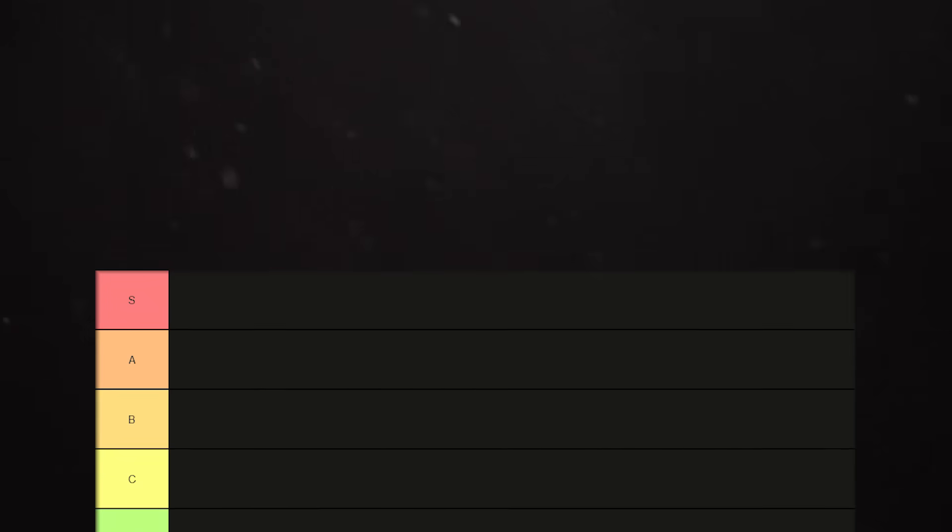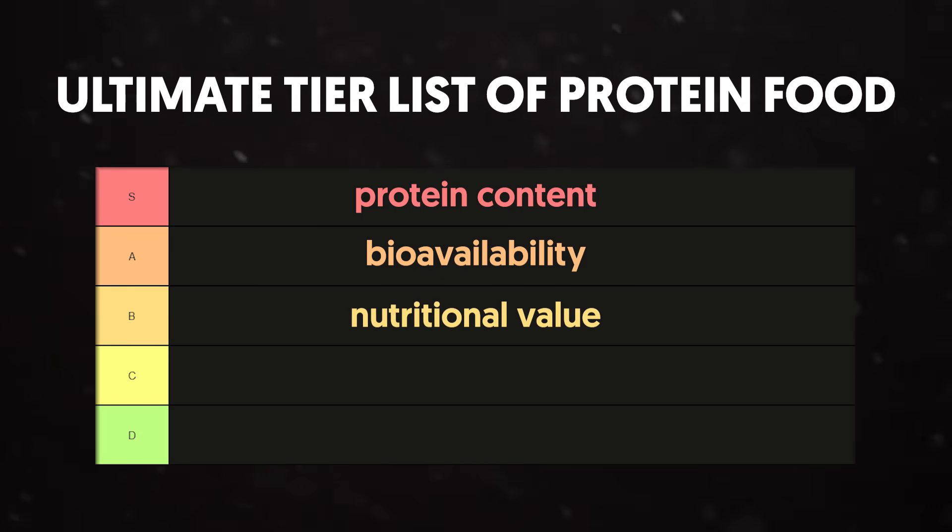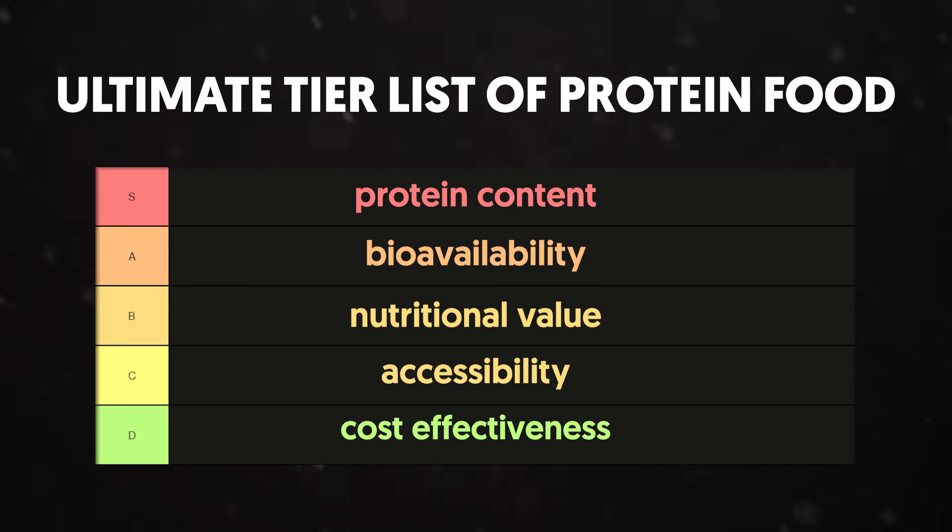Not all protein sources are created equal, so we've compiled an ultimate tier list of protein foods, ranked from best to least optimal, based on their protein content, bioavailability, nutritional value, accessibility, and cost-effectiveness.